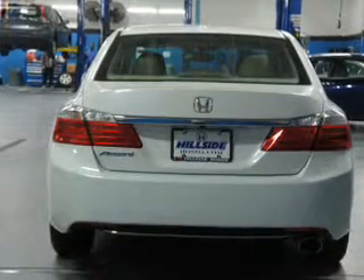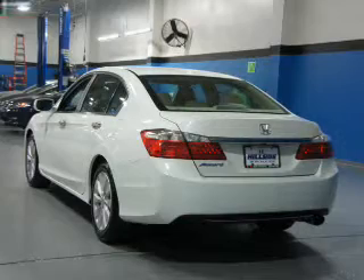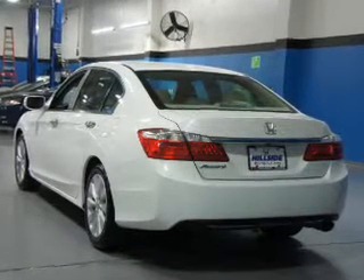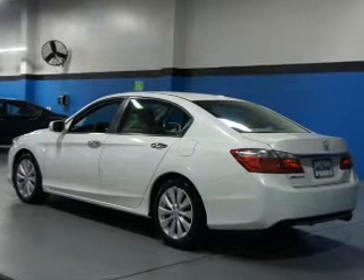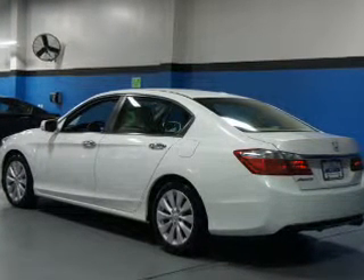Rest easy knowing this vehicle comes with the Carfax Vehicle History Report from Carfax, the most trusted provider of vehicle history information. Great quality at a great price. Call or click to contact us today.